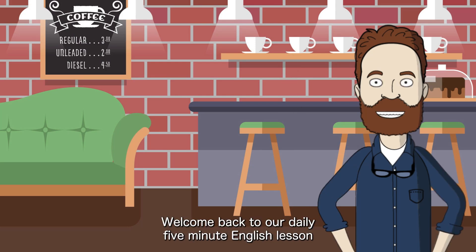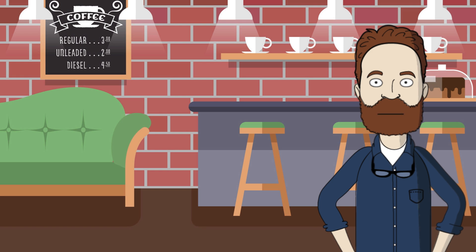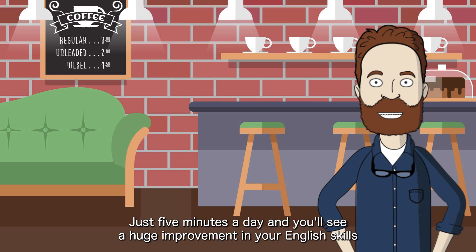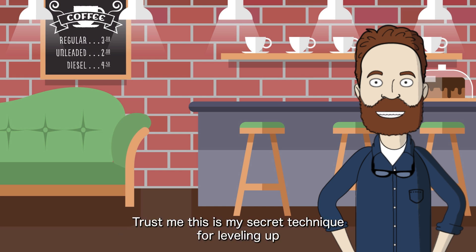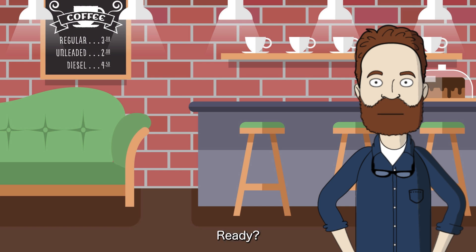Hey there, everyone. Welcome back to our daily 5-minute English lesson. Today, we're diving into the wonderful world of adverbs. This lesson is part of a three-month series where we'll cover 100 essential adverbs. Just five minutes a day, and you'll see a huge improvement in your English skills. Trust me, this is my secret technique for leveling up. Listening to English explanations boosts your listening skills and vocabulary. Ready? Let's get started.